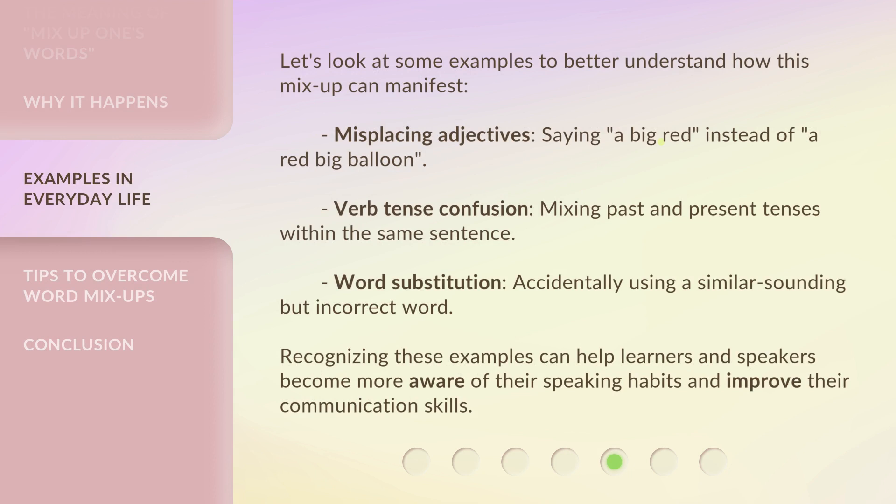Let's look at some examples to better understand how this mix-up can manifest. Misplacing adjectives — saying 'a big red' instead of 'a red big balloon.' Verb tense confusion — mixing past and present tenses within the same sentence. Word substitution — accidentally using a similar sounding but incorrect word. Recognizing these examples can help learners and speakers become more aware of their speaking habits and improve their communication skills.